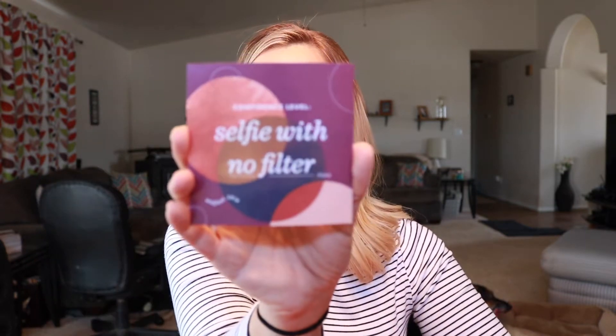Okay, so first I'm going to open up my bag. This is what the bag looks like this month — it's just like an orange bag with a little yellow tassel. So let's see, first I'll pull out the card. It looks like the theme this month is 'Selfie with No Filter.'